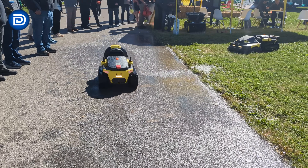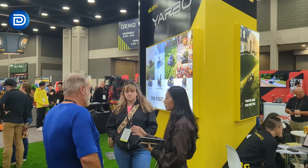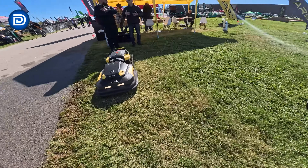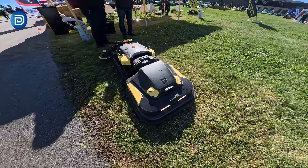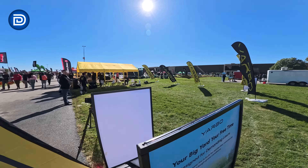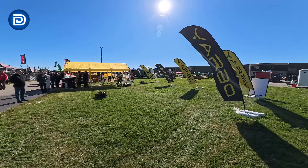After seeing everything at EquipExpo — from the demos outside to the concept units inside — it really feels like we're watching the future of yard care unfold in real time. If they can keep refining the tech and deliver on what they showed here, YARBO might just become the brand that completely redefines what we think of as outdoor maintenance.